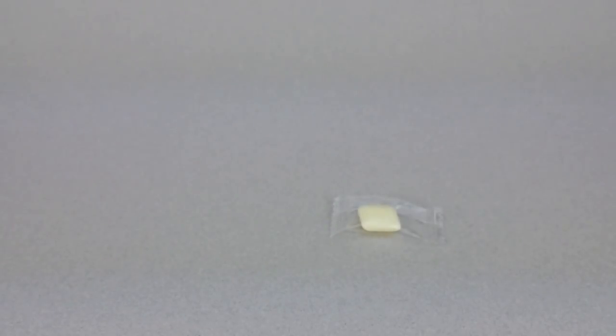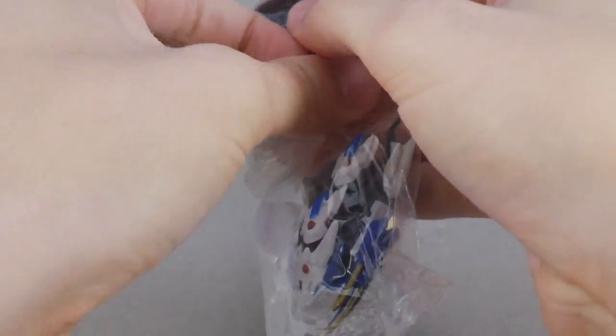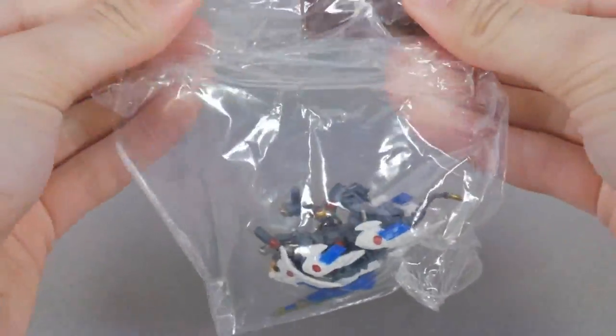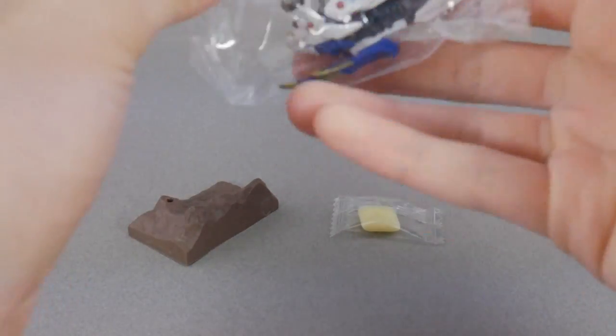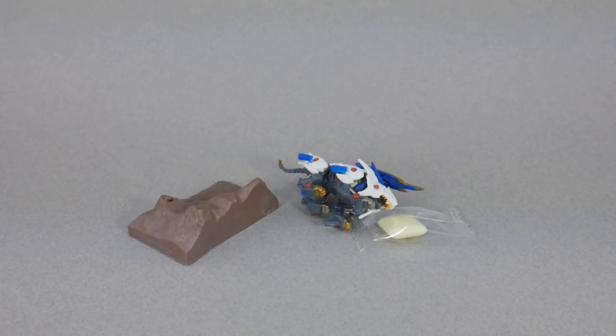This tape is fighting me. There we go. So we have the base, and we have the Zoid.